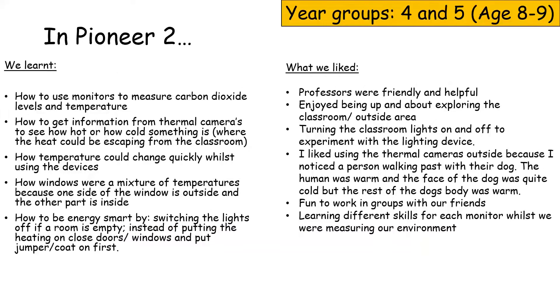In Pioneer 2, we learnt how to use monitors to measure carbon dioxide levels and temperature, and how to get information from thermal cameras to see how hot or cold the environment is. We also explored where heat could be escaping from the classroom, and how temperatures could change quickly whilst using the devices. We saw how windows show a mixture of temperatures because one side is outside and the other is inside.